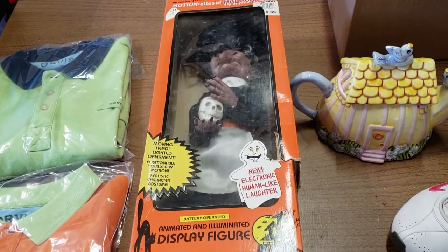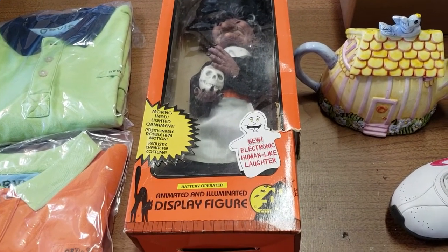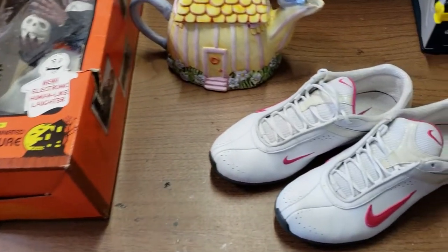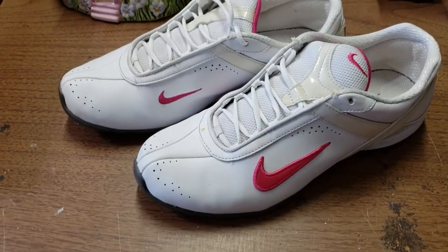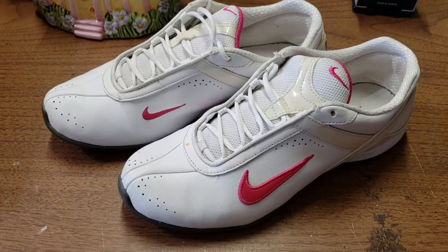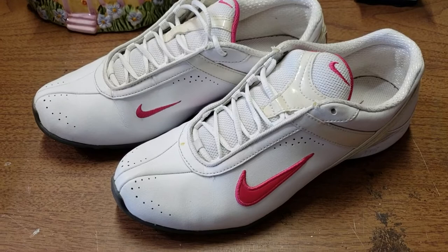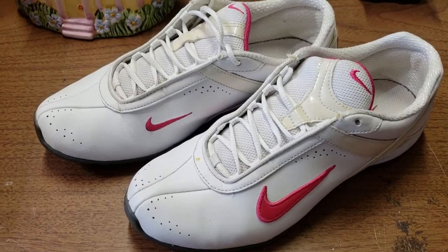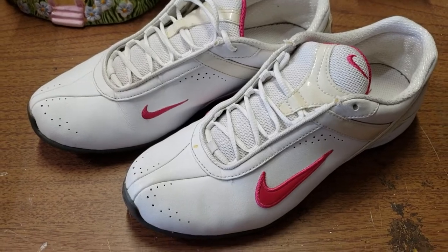Hello everyone, it is Tuesday, March 2nd. We have five items going out today, and two of them are going to the same person. This first one is a pair of Nike Air women's shoes, size 8, that I sold for $22.95. I've had them for about five months. I paid $0.25 for them at a yard sale, and they're in really nice condition. They're all in at $31.50.